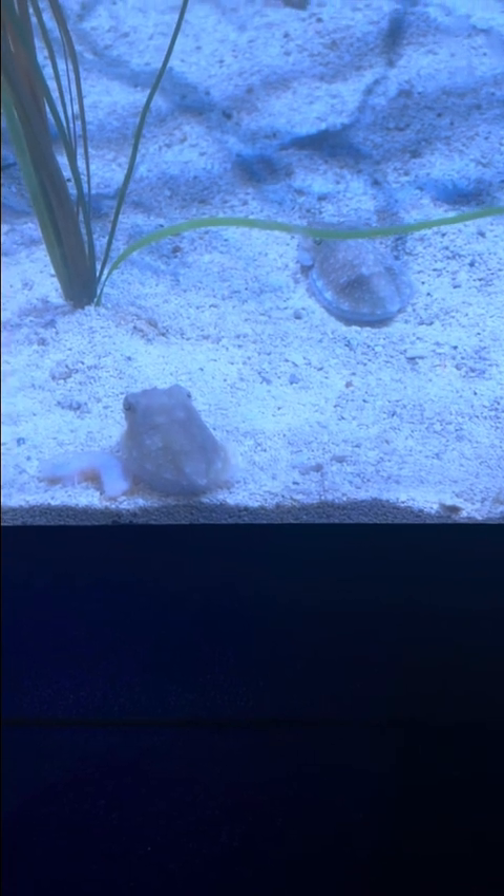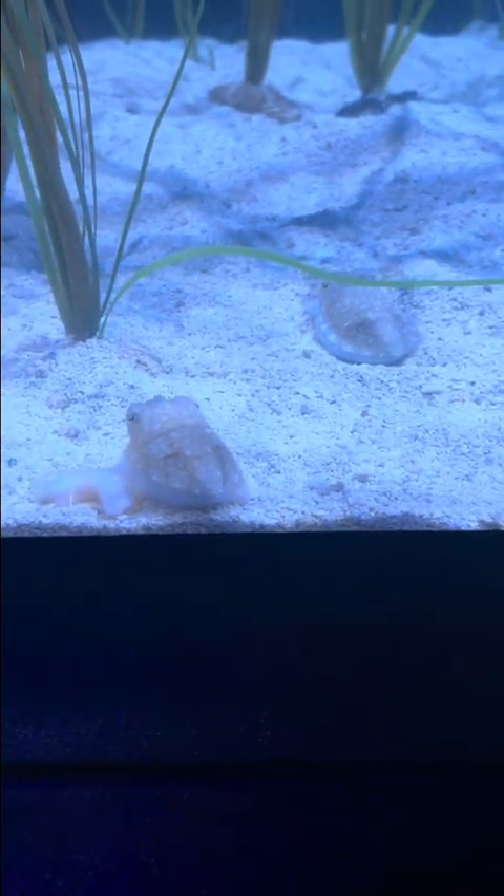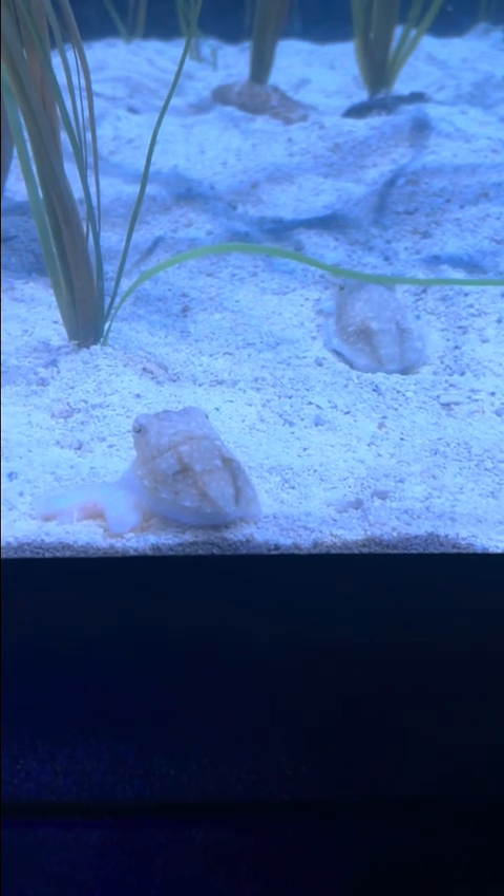These are European cuttlefish, which are related to the octopus, and the squid, and the hard-shelled nautilus.